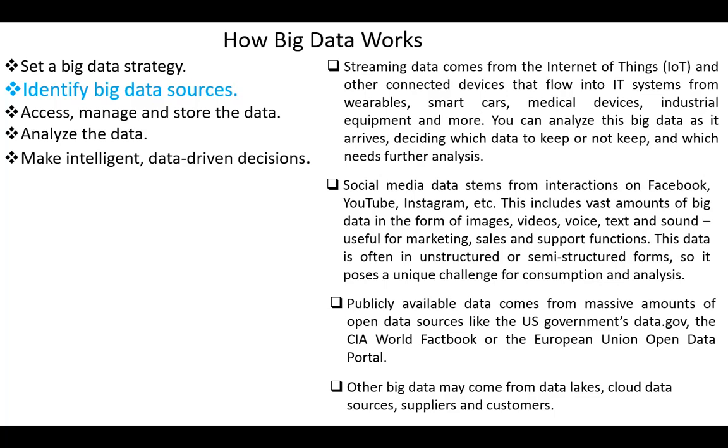Another source is publicly available data. This type of data comes from governments, banks, and different organizations and agencies. Other big data may come from data lakes, cloud data sources, suppliers, and customers.